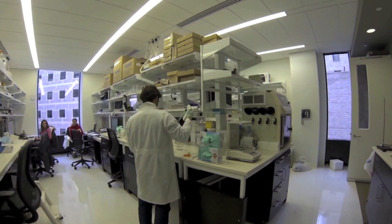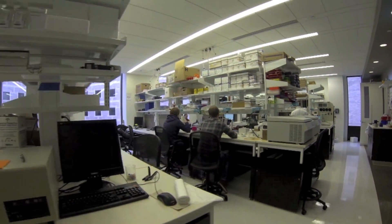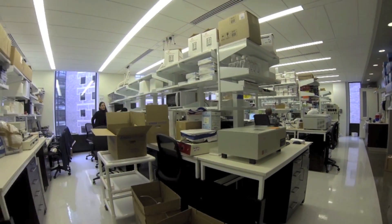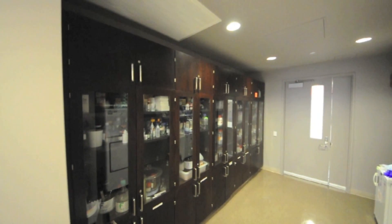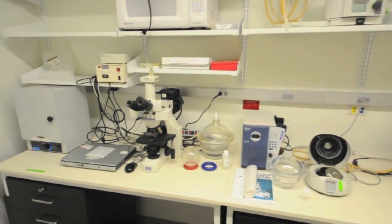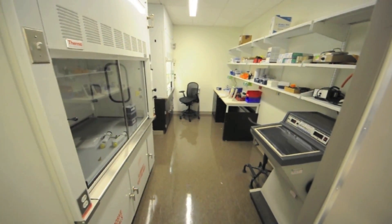We have a 1,600 square foot space in which we have desk and personal bench space for 16 researchers. We have state-of-the-art equipment spread around the lab and separate rooms for nanoparticle synthesis and storage for chemicals. We also have the facilities to culture cells and have a room with two fume hoods.